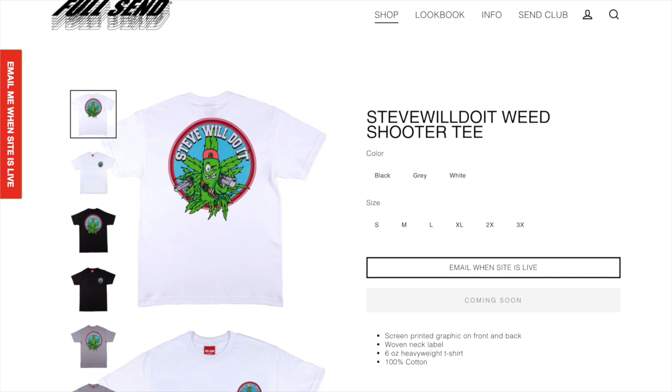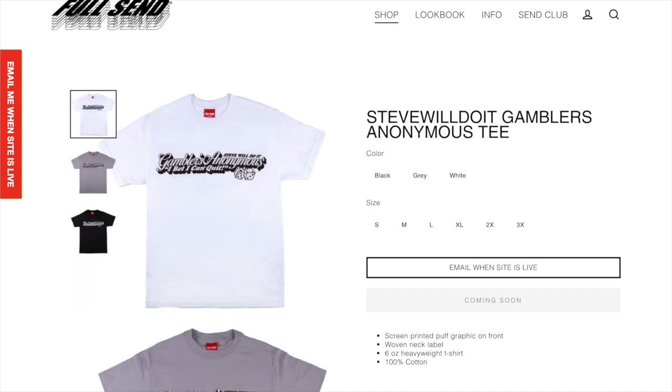Next up we got the Steve Will Do It weed shooter tee. I think this looks pretty cool. Next up we have the Steve Will Do It gamblers anonymous tee. I think this one looks interesting. It just seems like there's a lot of writing condensed into one little area which doesn't look the greatest, but I think it does look cool either way.